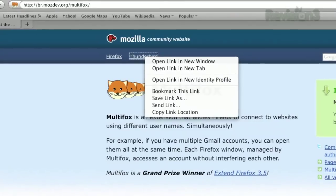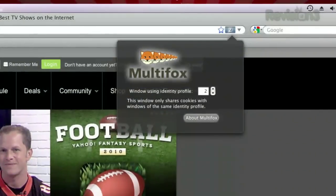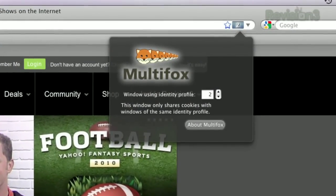You'll also see a new link when you right-click a link, labeled Open in a New Identity Profile, which opens that link in a new window, with independent logins available from there as well. So if you're trying to multitask, but those darn cookies are making it impossible to manage two accounts at once, try Multifox today.